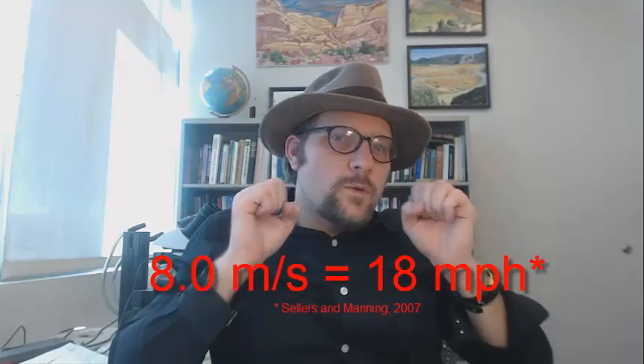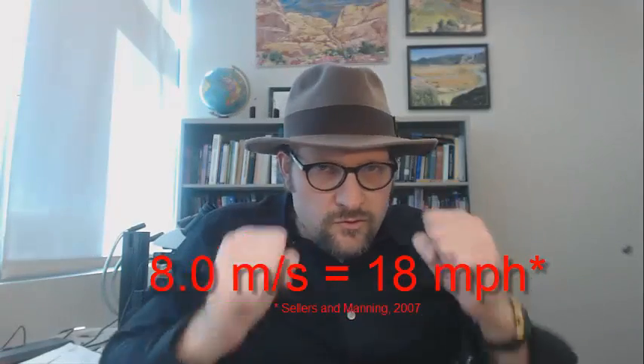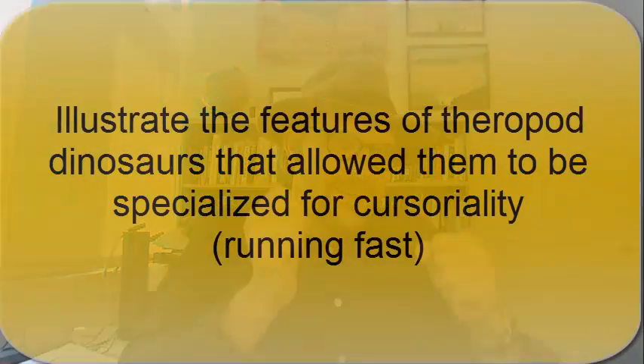Most top running speeds for Tyrannosaurus rex are estimated around 8 to 9 meters per second, which means that if you are really fast and you have been training, you could outrun a Tyrannosaurus rex, although I think I am doomed.